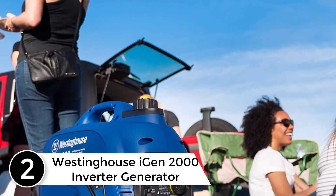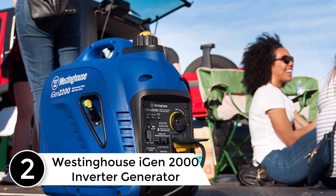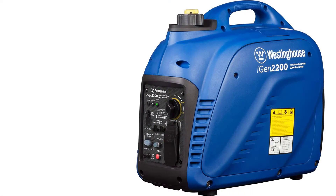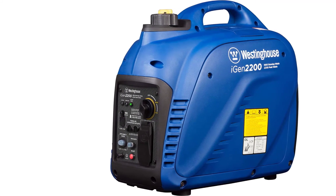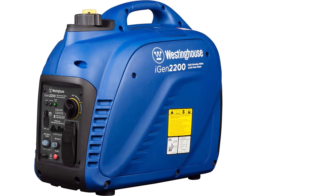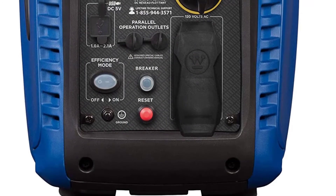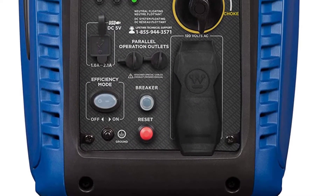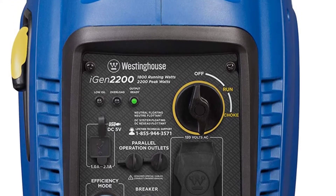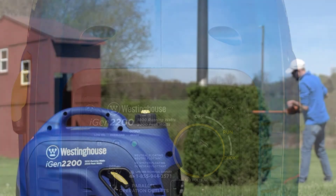At number two: the Westinghouse iGen 2000 inverter generator, also known as the iGen 2200. It weighs just 46 pounds, making it one of the lighter portable generators in its class. It also has a 1.2-gallon gas tank, which is slightly larger than other options in the class, helping increase runtime. In fact, you'll get a 12-hour run time, which is perfect for most tailgates and other camping activities.